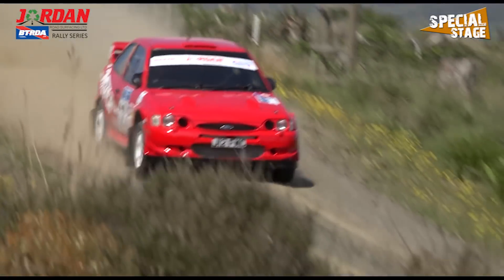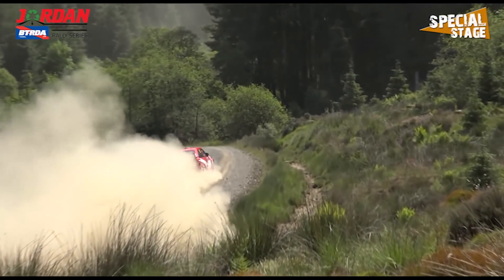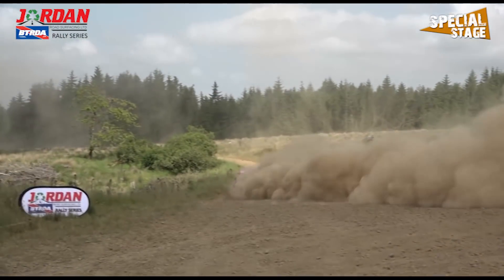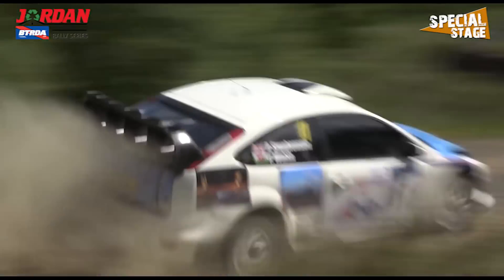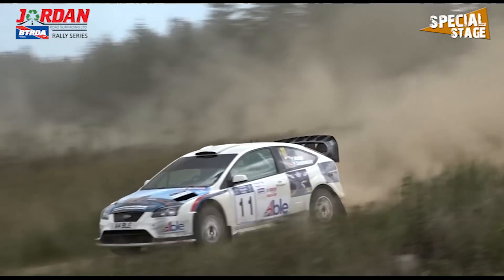Ian Joel and Graham Wood would lead the way in the B13 class at this stage. After going off the road last time out, they would of course be making a cautious start, ending the morning with eighth place overall. Peter Stevenson and Patrick Walsh put in some good times to take ninth overall, going well in a Focus WRC, 24 seconds back from Joel.